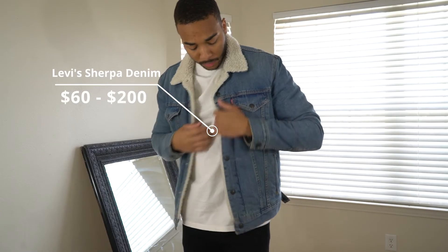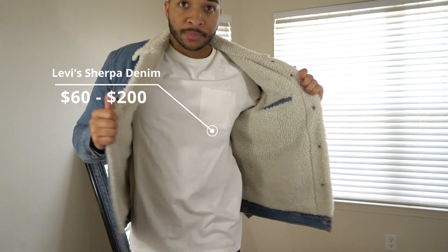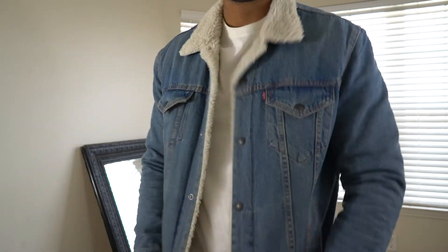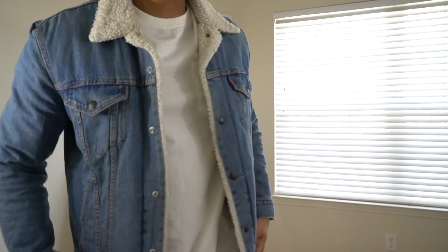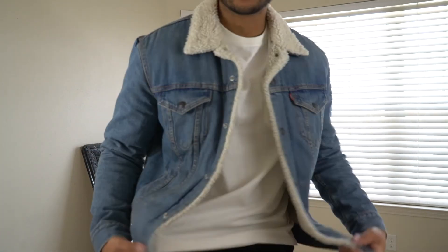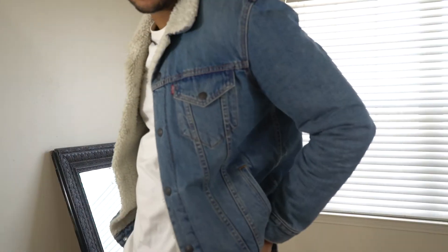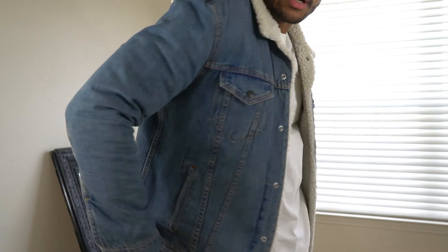I know it's a little late and winter's kind of past us now, but this is my Levi's Sherpa. I actually got it as a gift from my lovely girlfriend — thank you, babe. As you can see, it's pretty much a classic denim jacket with a thick Sherpa lining on the inside. It's super nice, super comfy, and really easy to style — just pair it like you would any other denim jacket and you're good to go.